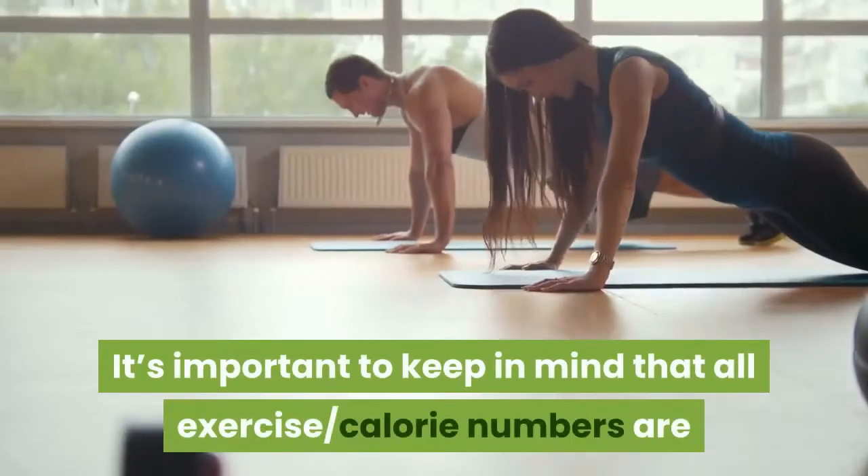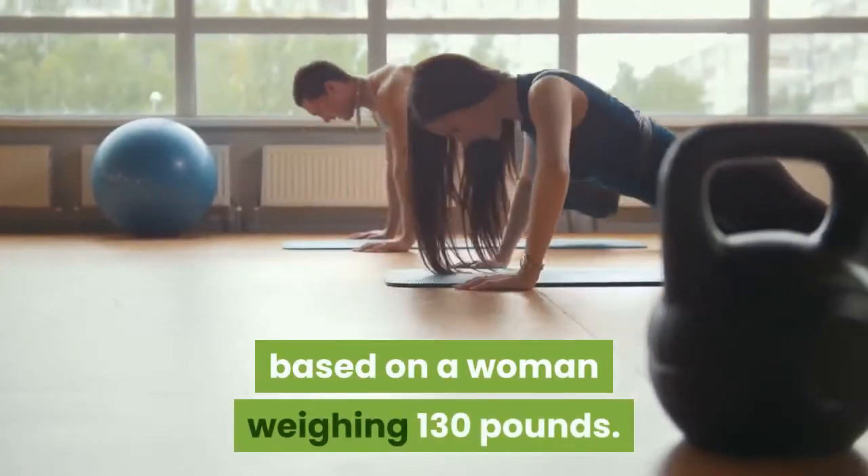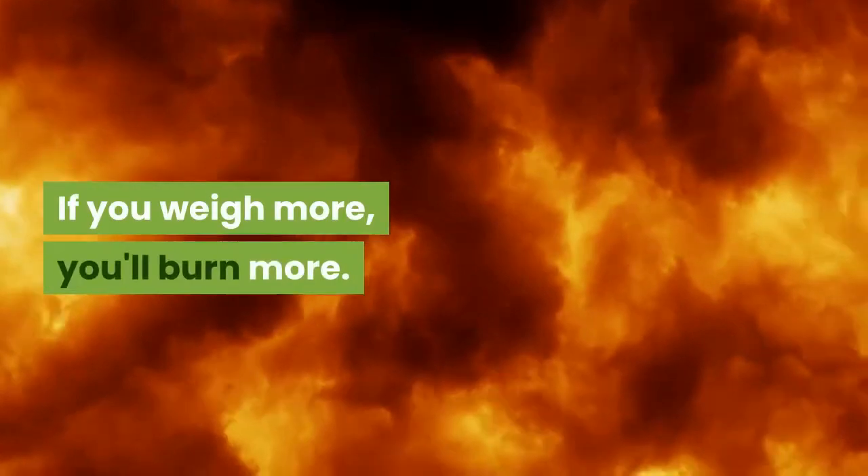It's important to keep in mind that all exercise-calorie numbers are based on a woman weighing 130 pounds. If you weigh more, you'll burn more.